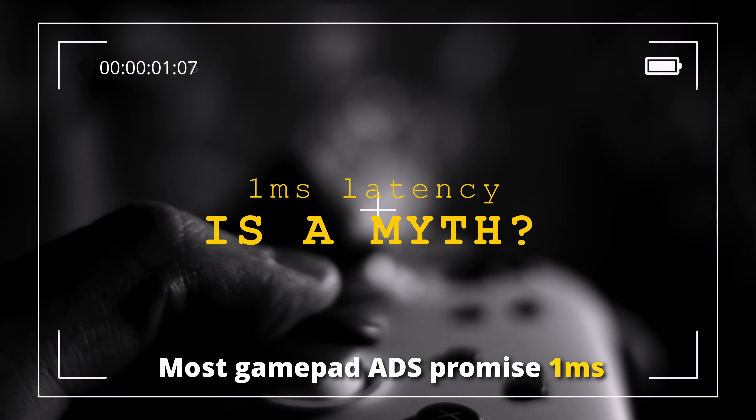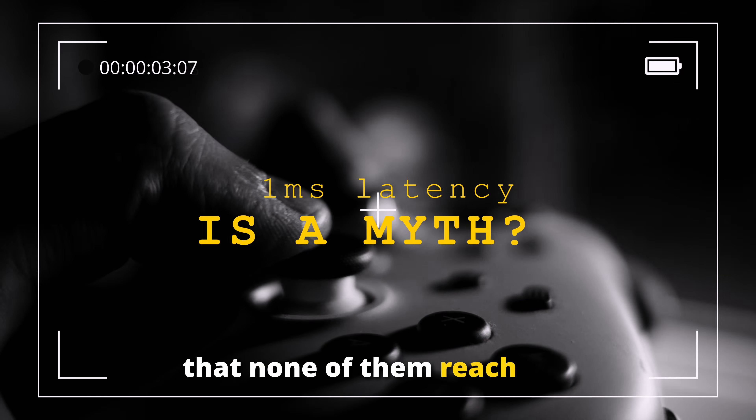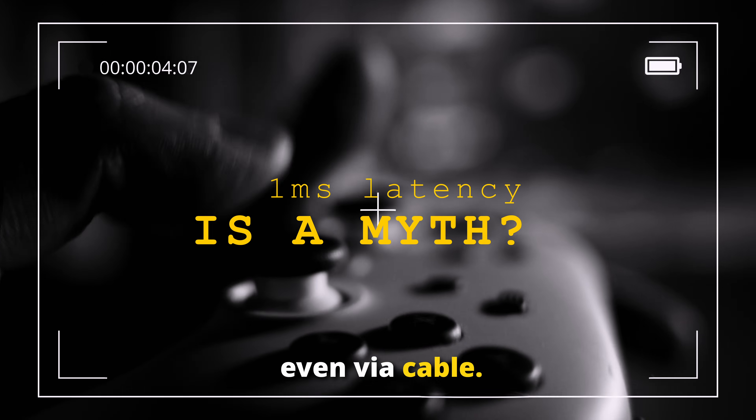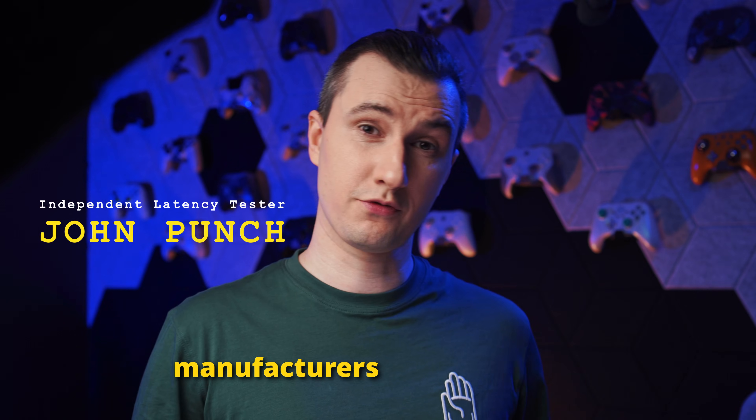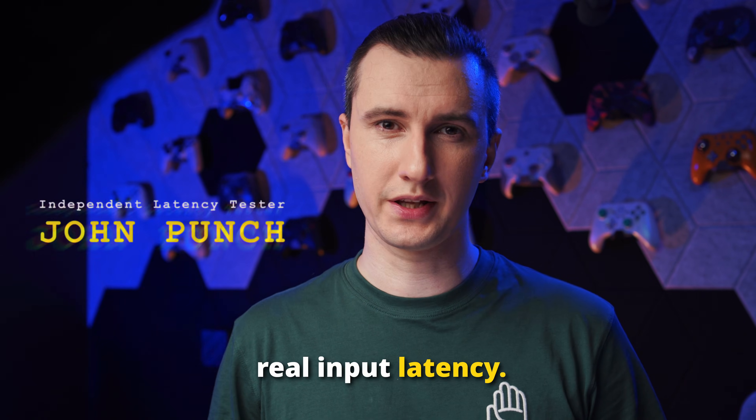Most gamepad ads promise 1ms latency, but tests have shown that none of them reach 1ms even via cable. That's because many manufacturers only measured the polling rate, not the real input latency.